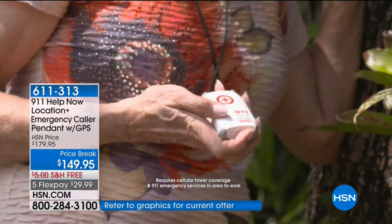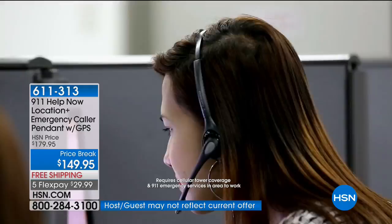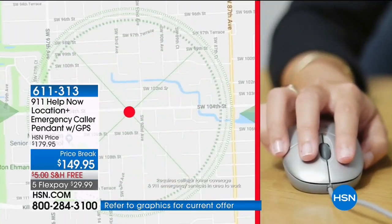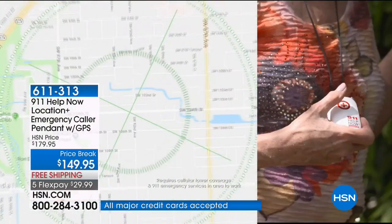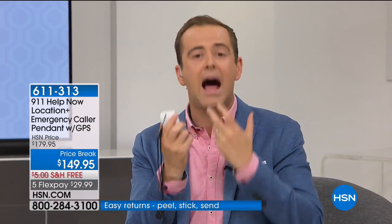[Second GPS demo video plays] Calling 9-1-1. '9-1-1, what is your emergency?' 'This is a live call placed from an emergency pendant with GPS technology. Press 9 at any time to hear the location of the caller.' [Press 9] 'Miami, Florida. Latitude 25.67 degrees north. Longitude minus 80.34 degrees west.' 'I'm feeling faint. I'm in my backyard.' '911 operator: Don't worry, ma'am. I have your GPS location. Help is on its way.' This is the world launch of 911 Help Now with GPS — no other 911 Help Now has had that capability before.